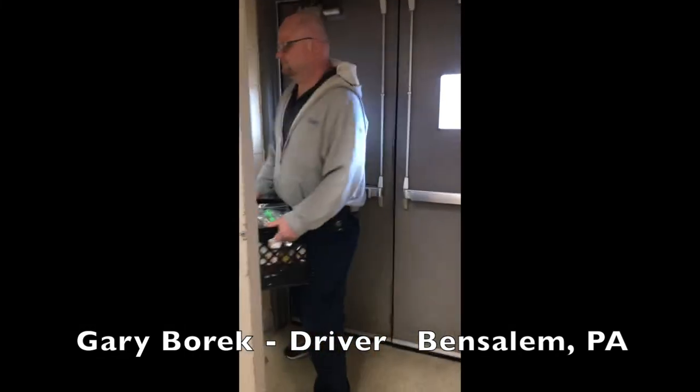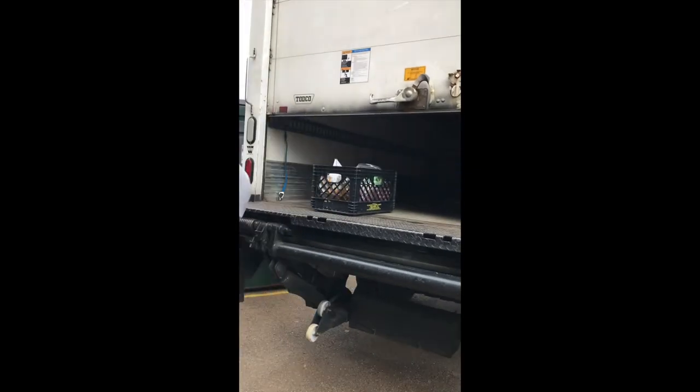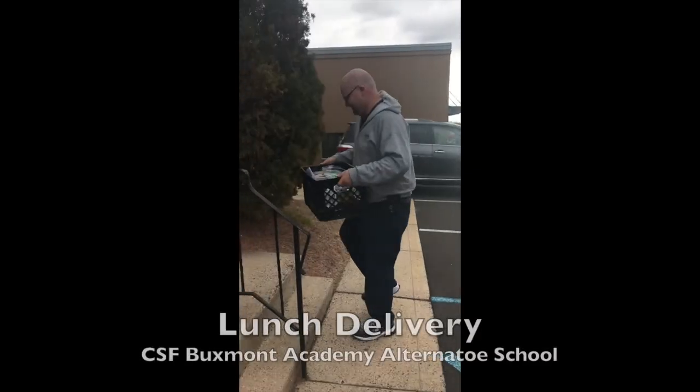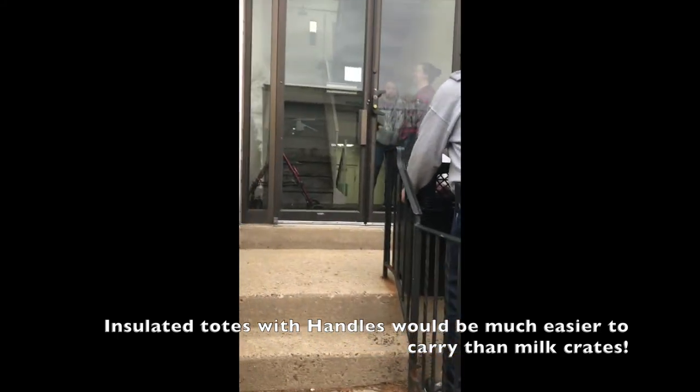This is how we load up for our travels to Bucksmont Academy today. We don't have any milk because they have some left over, but Gary takes a cold load and then goes back to get the hot stuff. We unload here, and then take it up the stairs.